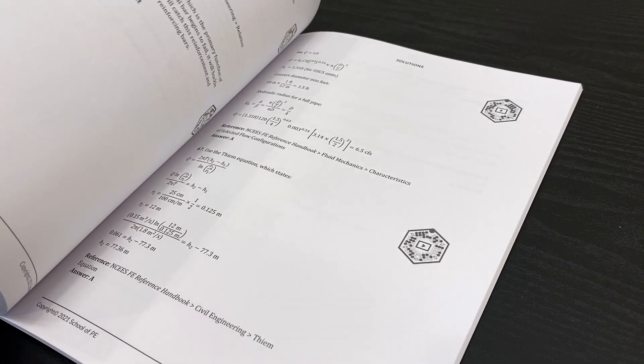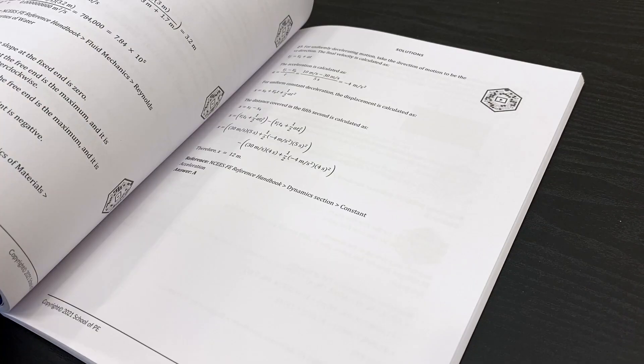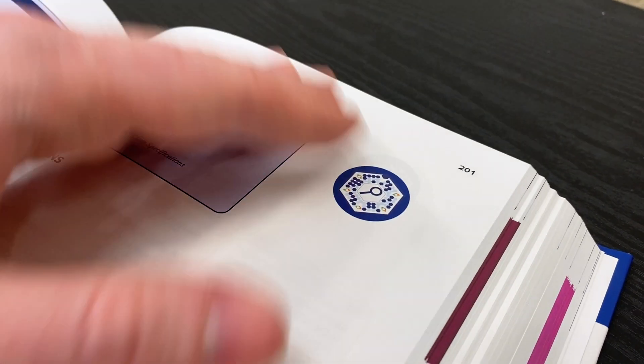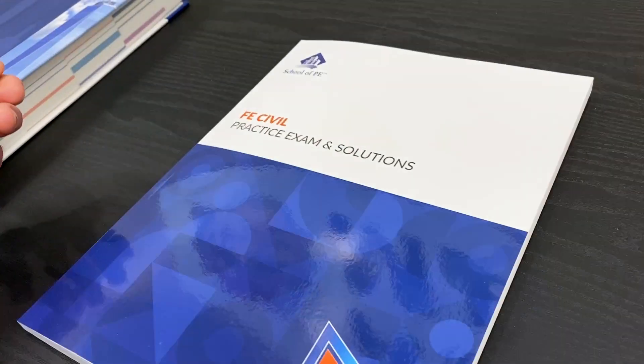The last thing I want to cover is the School of PE review guide you get when you sign up — for us it was the FE Civil exam review guide, but there are separate review guides for the different disciplines. This printed text was really, really useful. It generally tracks with and supplements the primary digital materials and contains key notes, formulas and equations, cross-references to the reference handbook, and sample prompts. The best part is that alongside each practice prompt, there's a QR code you can scan on a mobile app to see a detailed solution. They tie the hard copy book material back into the digital material through these QR codes — it's just a really cool set.